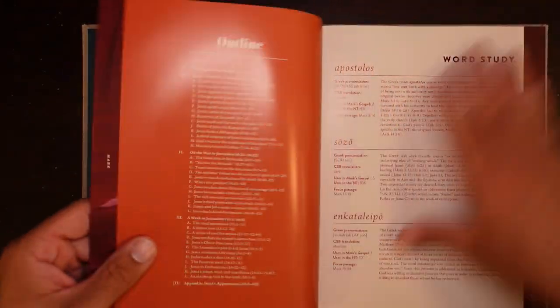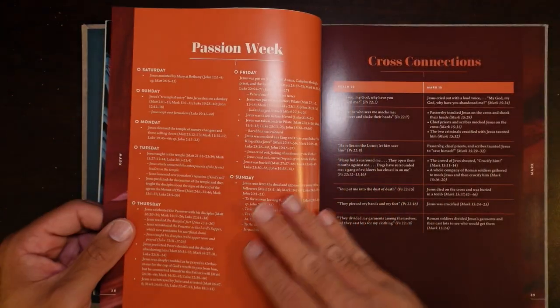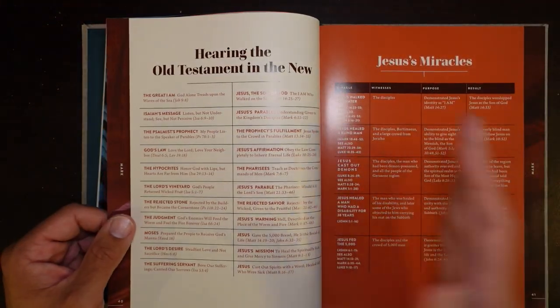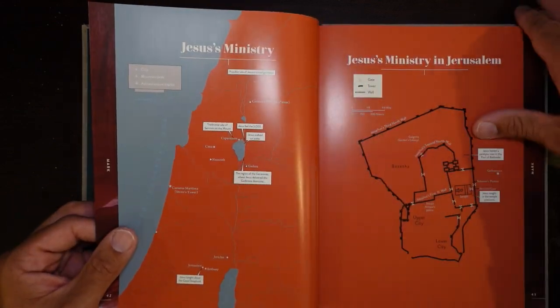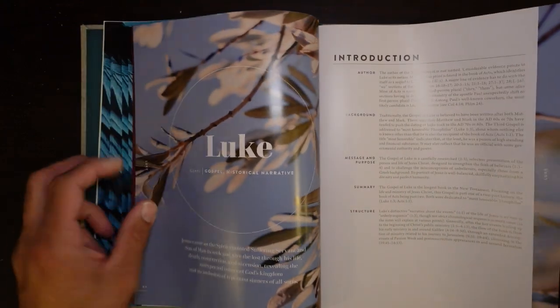Then you get into Mark — Mark's word study, outlines, places that Jesus went, Mark's timeline, passion week breakdown, cross connections between Psalm 22 and Mark 15, hearing the Old Testament in the New Testament, the miracles of Jesus in Mark, Jesus' ministry, Jesus' ministry in Jerusalem, with temples and maps and all that stuff.